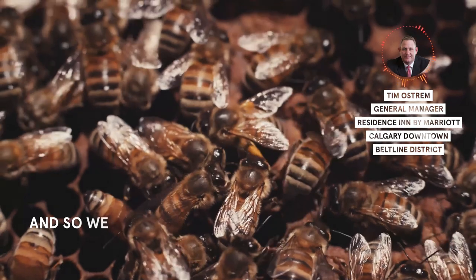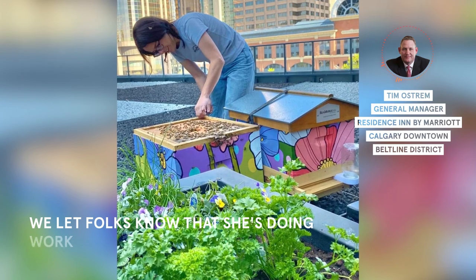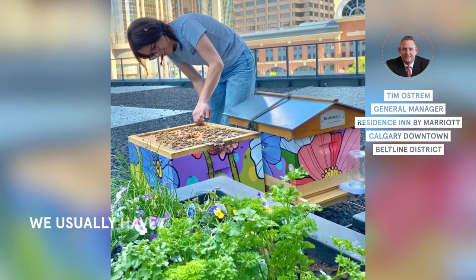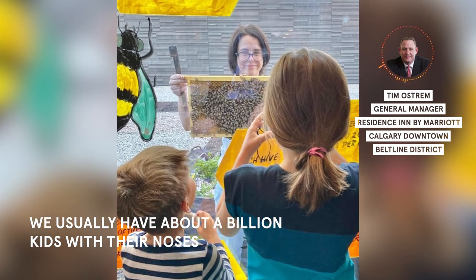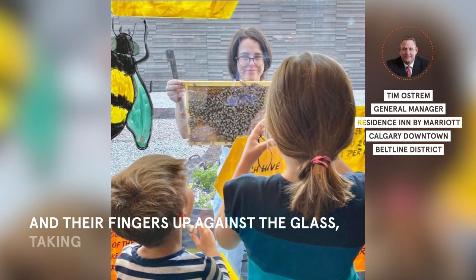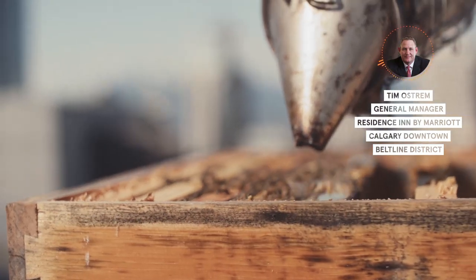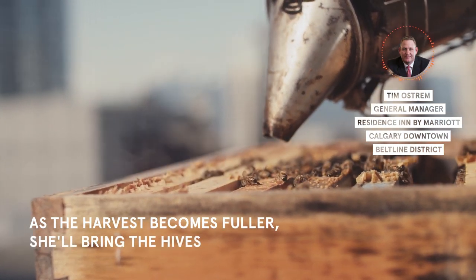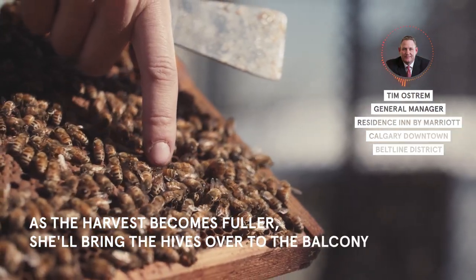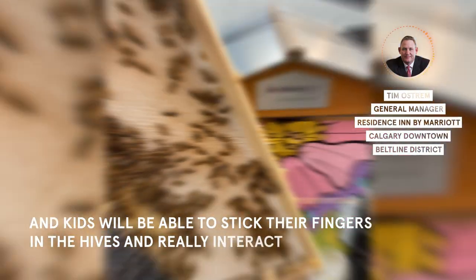We always walk the breakfast room when Denny's there. We let folks know that she's doing work with the hives, and we usually have about a billion kids with their noses and their fingers up against the glass taking a look at Denny as she does her visit. As the harvest becomes fuller, she'll bring the hives over to the balcony and kids will be able to stick their finger in the hives and really interact with it.